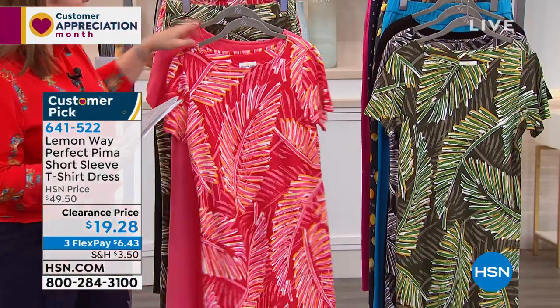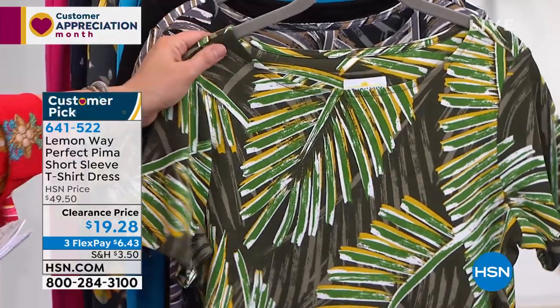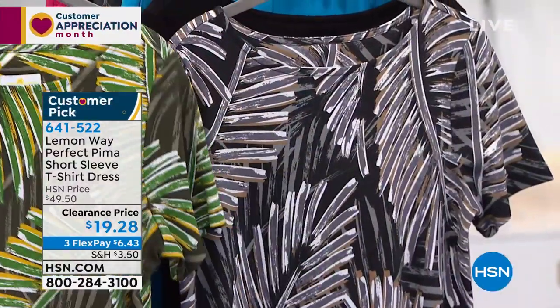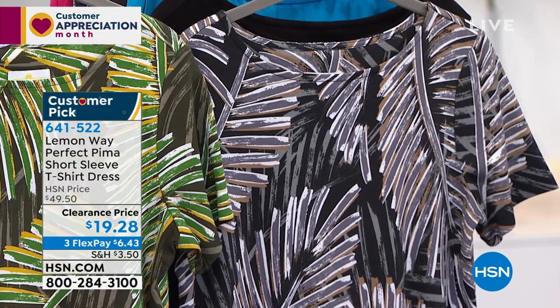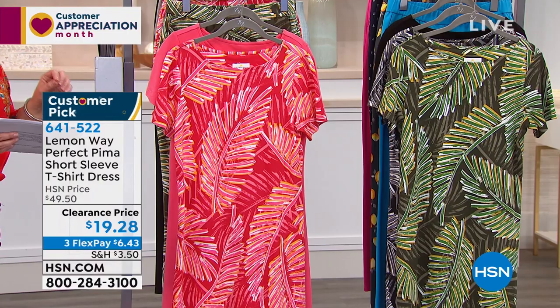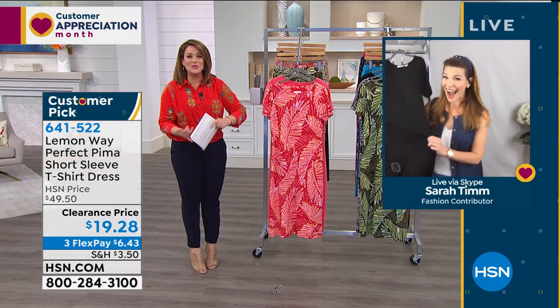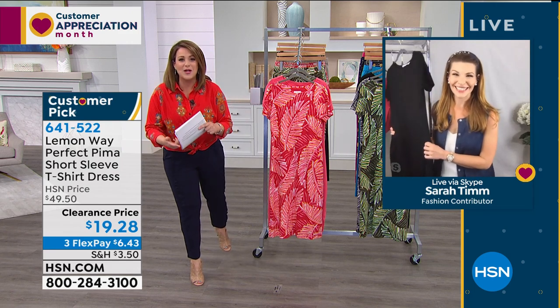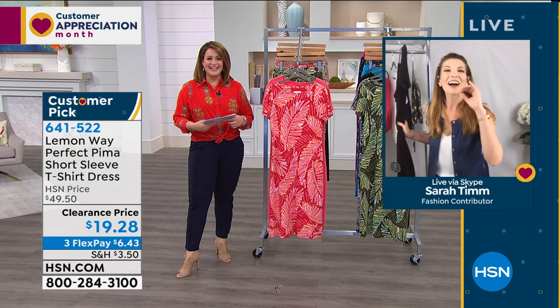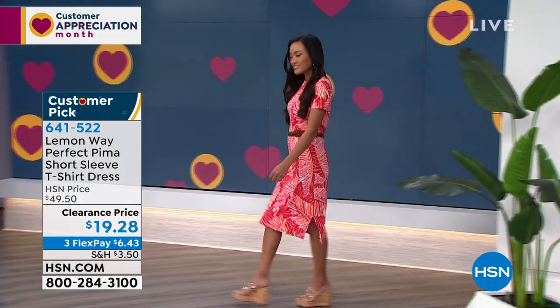We also have the black palm — a huge customer pick. It feels like a dream in 100% Pima cotton, and we still have sizes extra small through 3X, 44 inches in length, and it's super easy to care for. Leslie wears it with sneakers, heels, wedges, and flip-flops. Sarah has two of them and just ordered the green palm. Taken from $49.50 to $19.28 — or just $6.43 on your first flex payment.